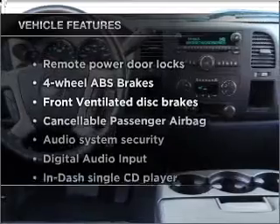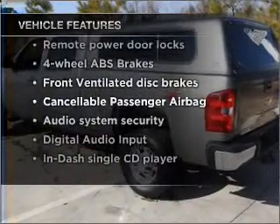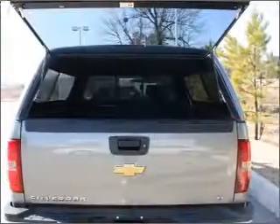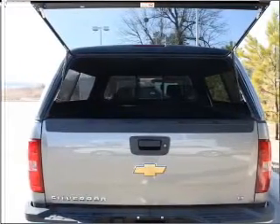Plus, enjoy these notable features that are included in this vehicle: power door locks, power steering, an alarm system, an AM-FM stereo with a CD player, and an adjustable tilt steering wheel.